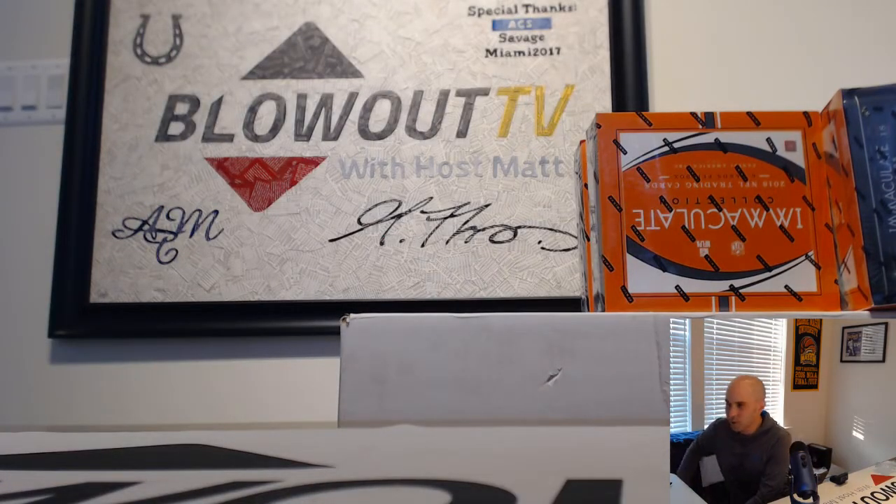Alright guys, I appreciate it. I will get all this packed up and out ASAP. That was a good way to end. We'll be right back.